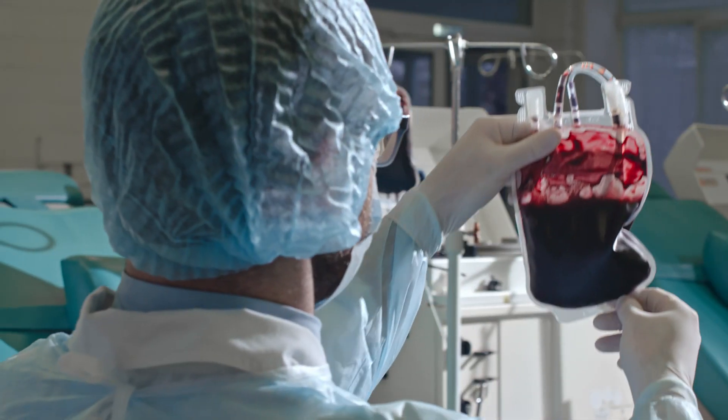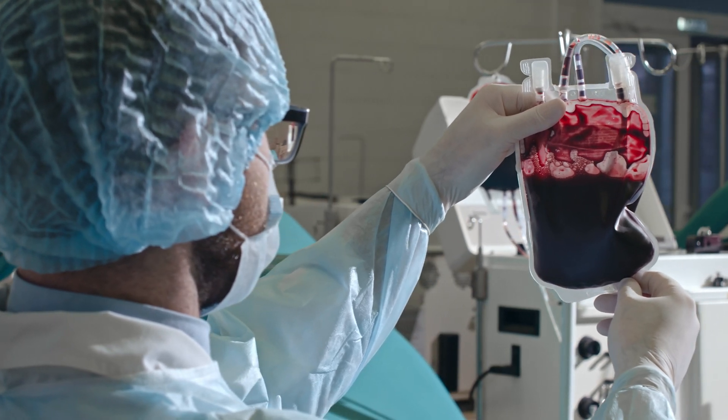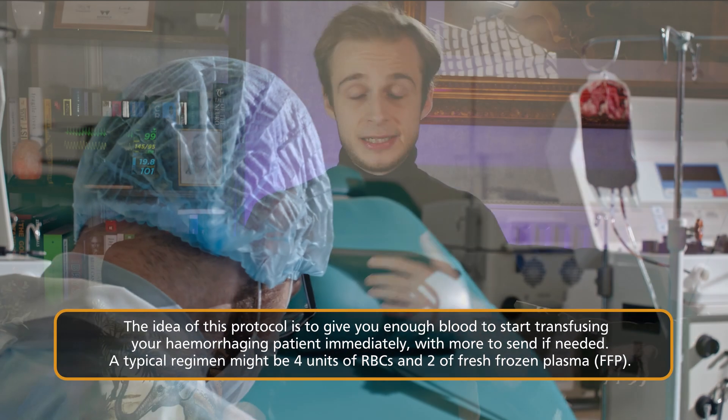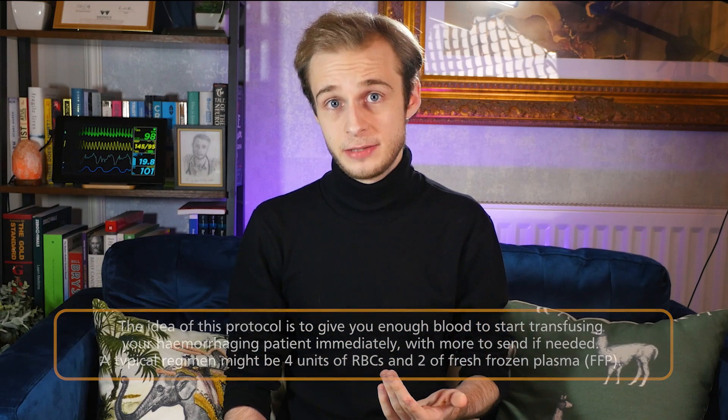For the sake of this video, activating the massive haemorrhage protocol will alert the lab, get us enough blood product to start transfusing now — typically four units of red cells and two of fresh frozen plasma. On top of that, make sure someone calls the registrar and appropriate support, whether that's the gastroenterologist, the surgeons, or anaesthetics, depending on what is needed.